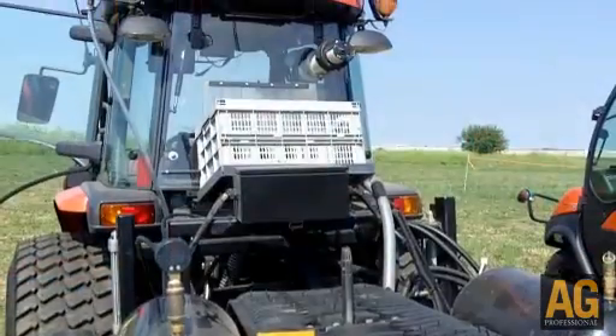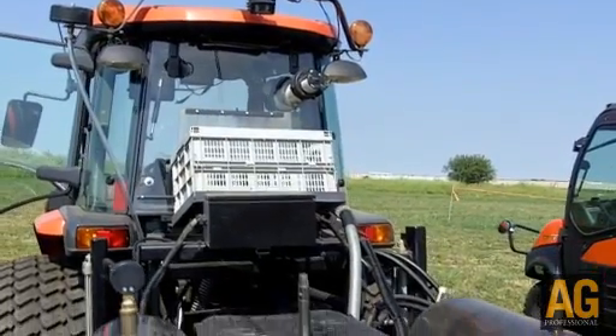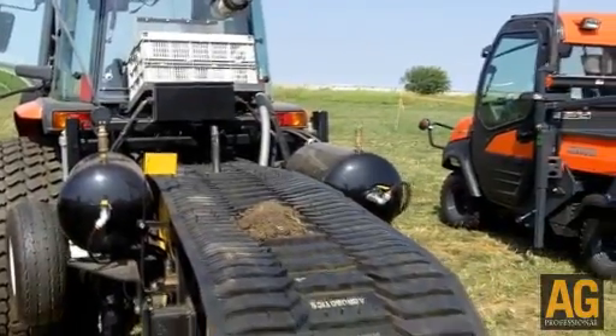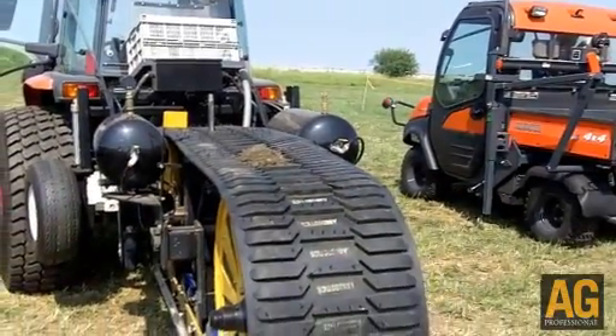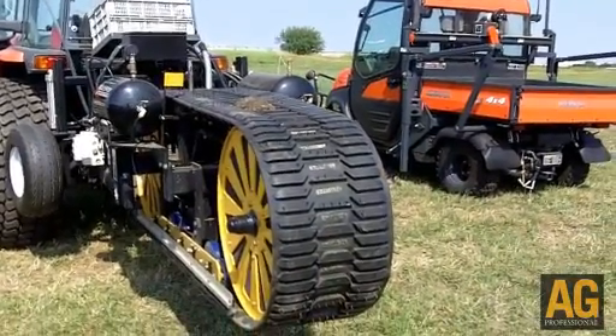The AutoProbe is the on-the-go machine, pulling 19 cores on two-and-a-half-acre grids. The other machine we have is what we call the Rapid Probe — it's a stop-and-go machine we use as a supplement to the AutoProbe. We'll basically deploy three AutoProbes for every one Rapid Probe. The Rapid Probe is used for extremely difficult conditions, smaller fields, and little pickup jobs, so we're able to get in and out. Everything we're doing as a company is about speed and efficiency.